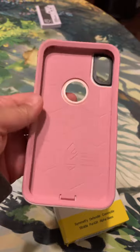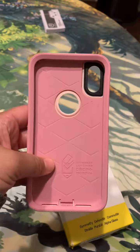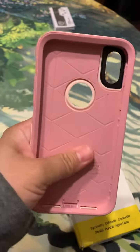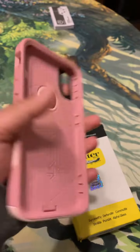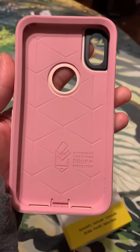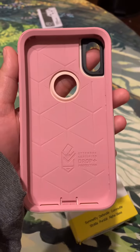I've had these for years — they're super dependable, super sturdy, and they're wipeable. It's got this lip edge, so if it drops face down it's protected. My phone has not cracked since I've gotten this.